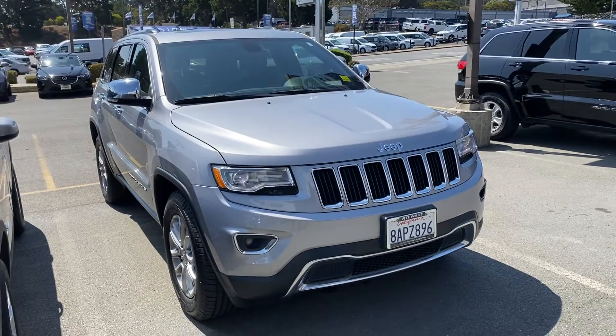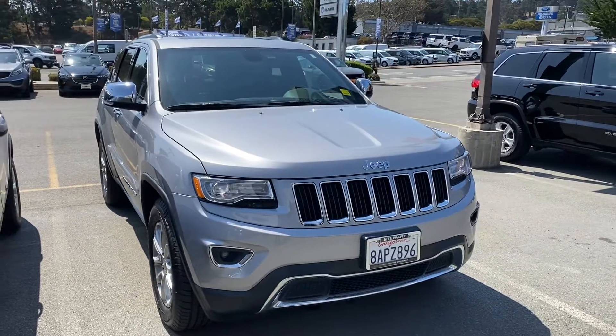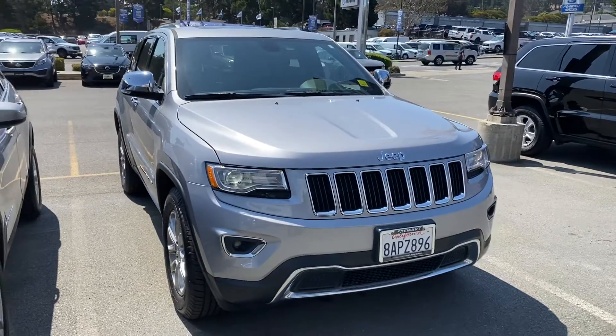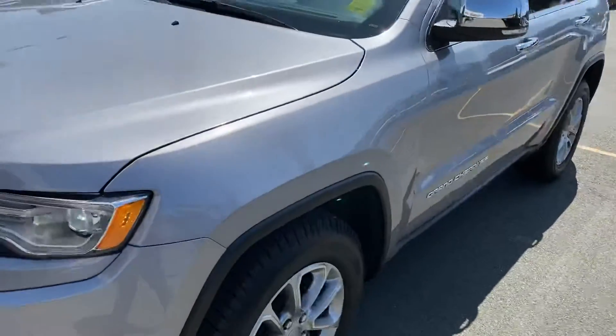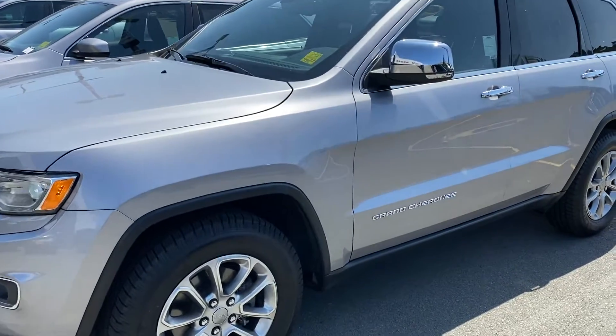Good morning, good afternoon, this is JV from Stewart Chevrolet. I just wanted to show you a quick walk-around video of the Jeep Grand Cherokee that you inquired about. I want to show you the exterior quality, interior quality, and just point out a couple of features that it has.